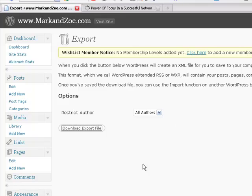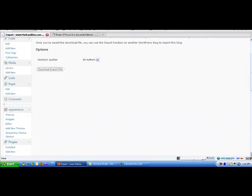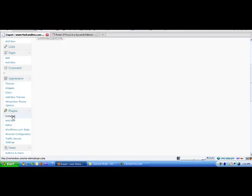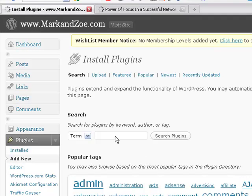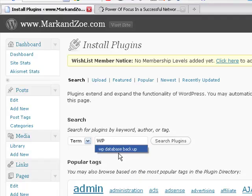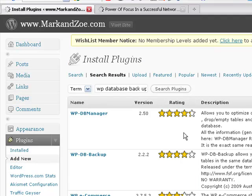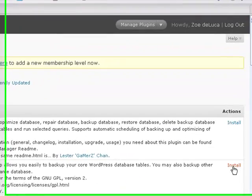What I encourage all of you to do is install a plugin and back up your database. This is so simple to do — I can't believe I didn't know about it before. Go down to Plugins and Add New, if you haven't already added some sort of plugin to back up your database. The plugin you're looking for is called WP-DB-Backup. If you search on WP Database Backup, that will very effectively find it for you.